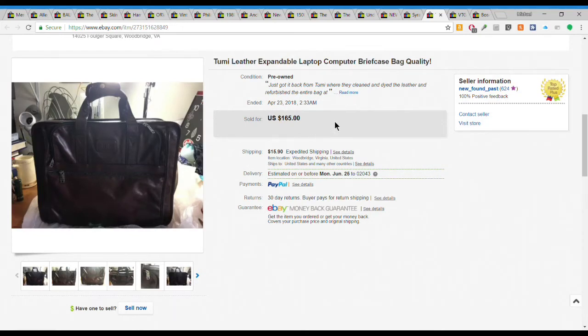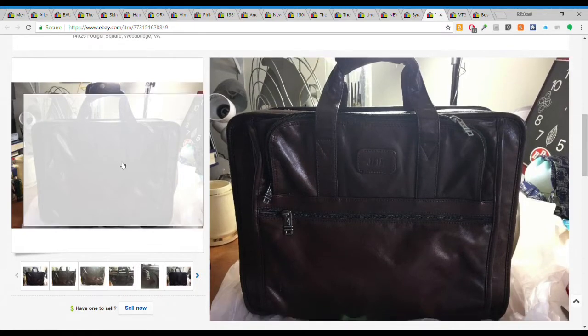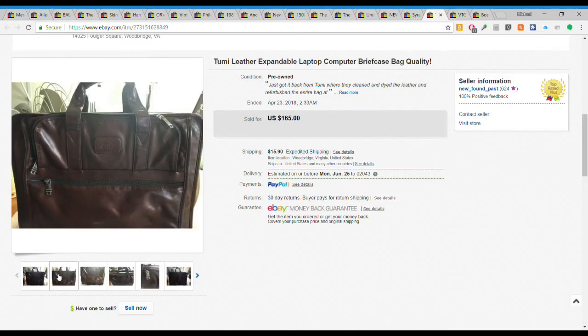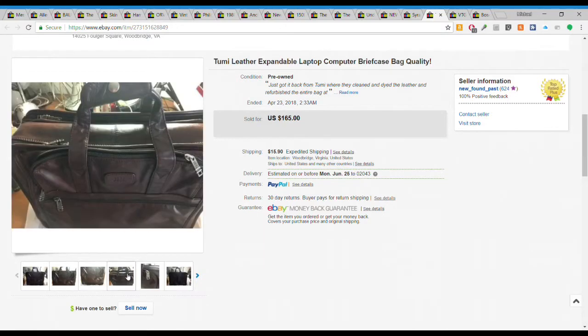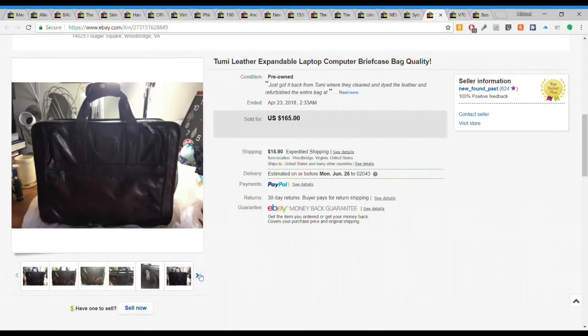I got this for about $25 and it was in bad condition. It is a Tumi - really good brand, not a Tumi outlet but a real retail store-level Tumi bag. It was beat to death. So I sent it off to Tumi and had them refurbish it. They charged me $60 to refurbish it, including shipping. So all in I'm at $80 on this bag. I sold it for double my money - $165 plus $15.90 shipping. Took a long time to sell, but the person who bought it was so happy.